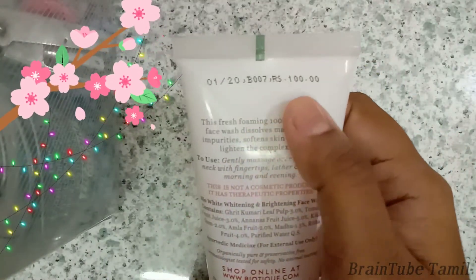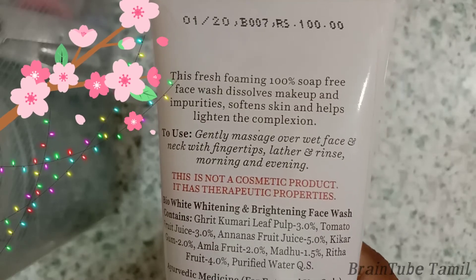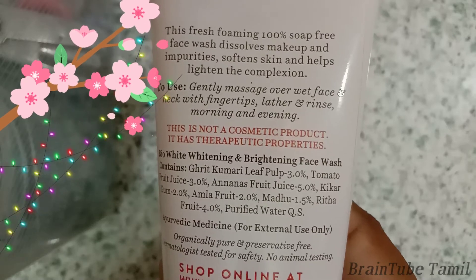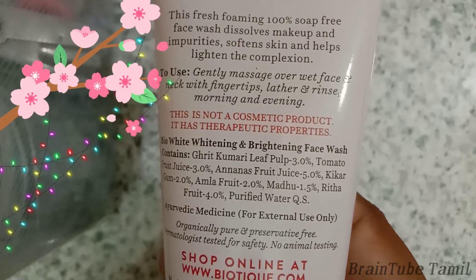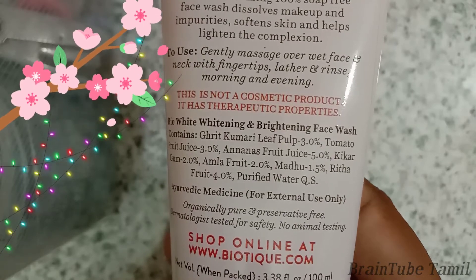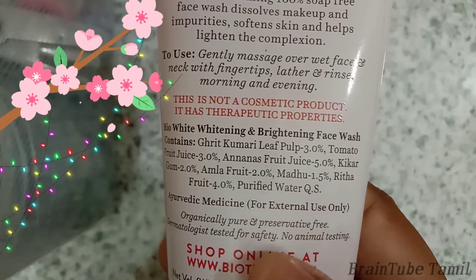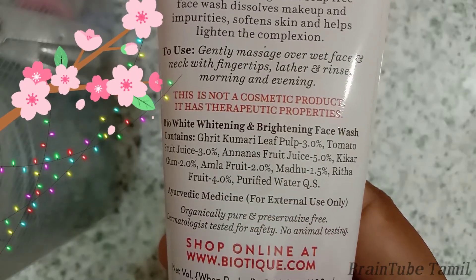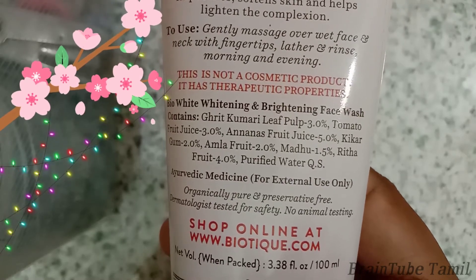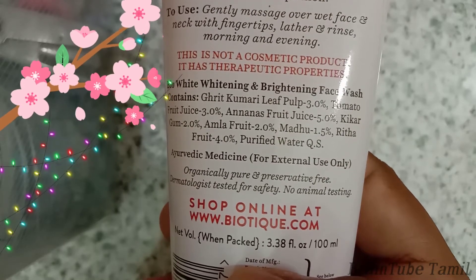The product has listed its results. We can see the ingredients include amla juice, amla's juice, and tomato juice — about 20% of the list. We can see purified water and herbal products, though there may also be some chemicals.